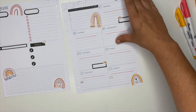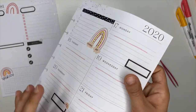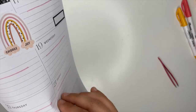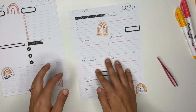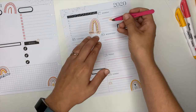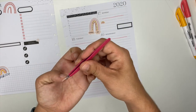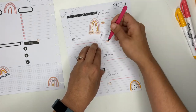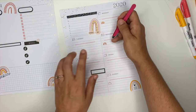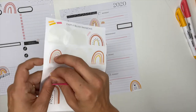I think what I'm going to do is take these two off of the boxes and use them as priorities for the day. I have three left and I needed two more, and that worked out wonderfully.